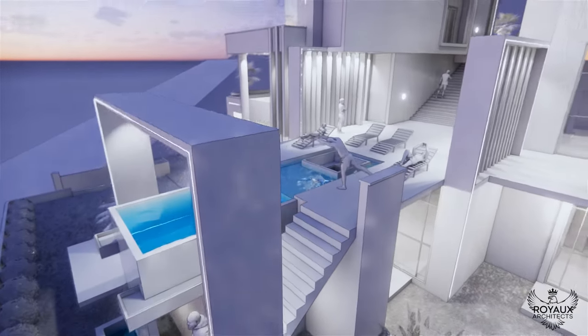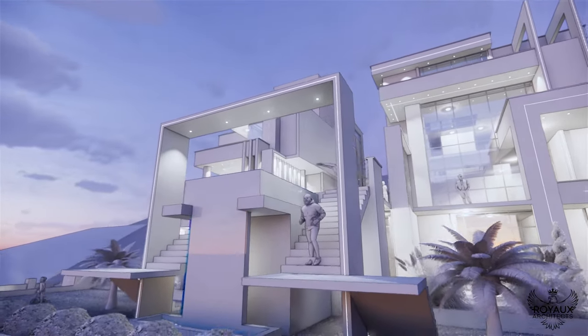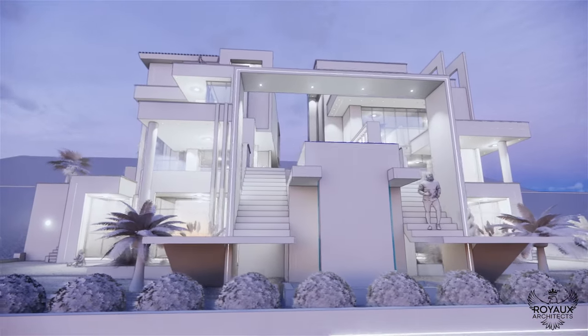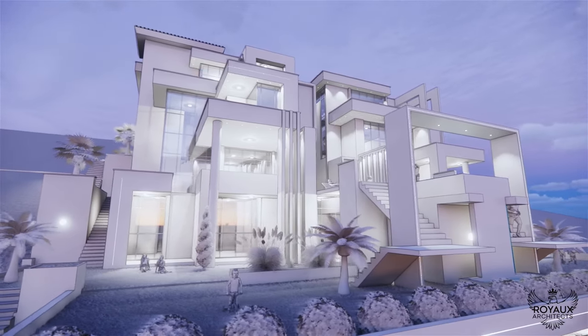Outside, the shared terraces beckon you to soak in the sights and sounds of the city below. A sprawling kids' playground offers endless hours of fun and laughter, while a suspended infinity swimming pool promises a refreshing escape from the hustle and bustle of daily life. It's a sanctuary in the sky, where every detail is meticulously crafted to elevate your living experience.